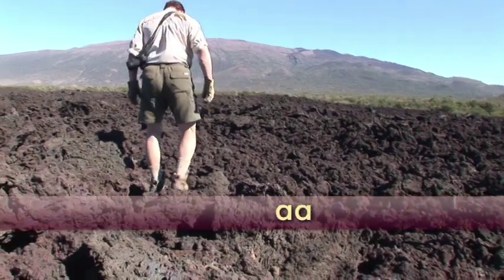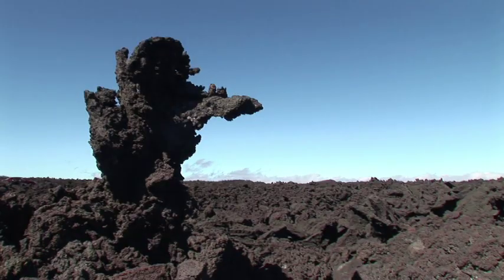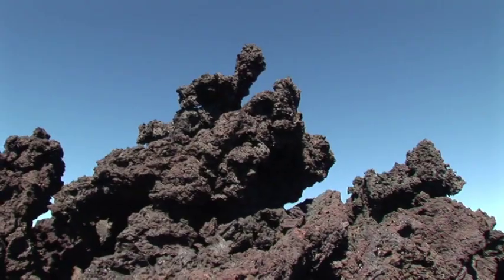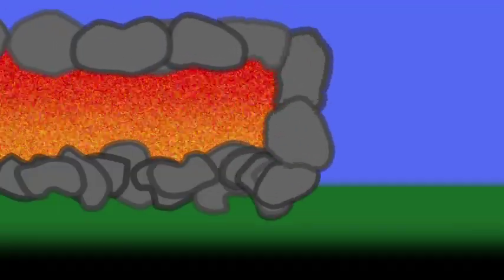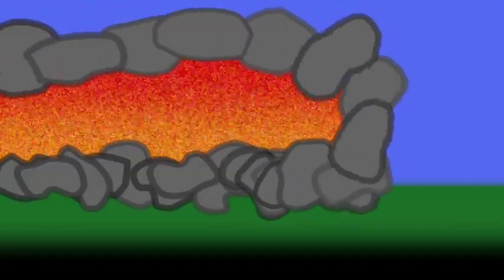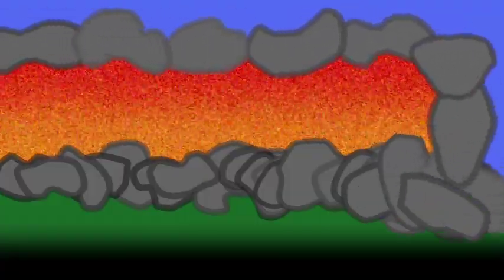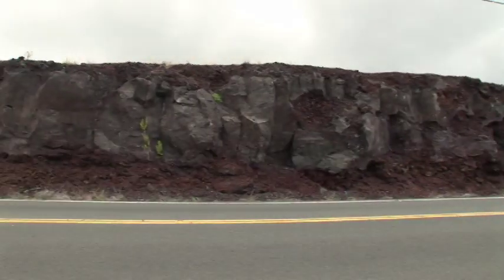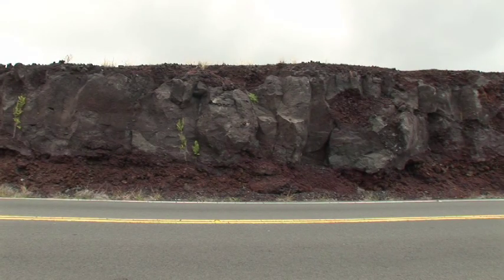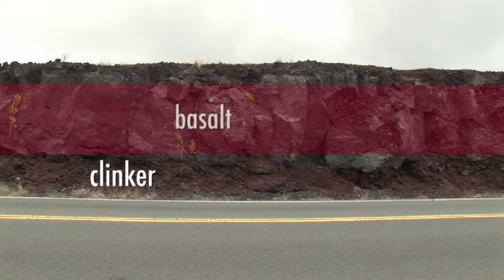A'a flows occur when lava is more viscous or flows faster. A'a flows have surfaces described as rough, blocky, spiny, and rubbly. They advance rather like a bulldozer tread. Rubbly clinker forms and is carried along at the top, then tumbles down the front of the flow where it's overridden. The core of the flow remains molten. As a result, solidified A'a flows have clinker at the top and bottom and more homogeneous basalt in the middle.